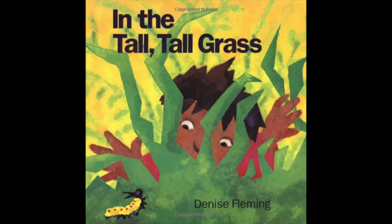Let's read a book together inspired by all the things you might find hiding in a garden. This book is called In the Tall Tall Grass and it's written and illustrated by Denise Fleming.